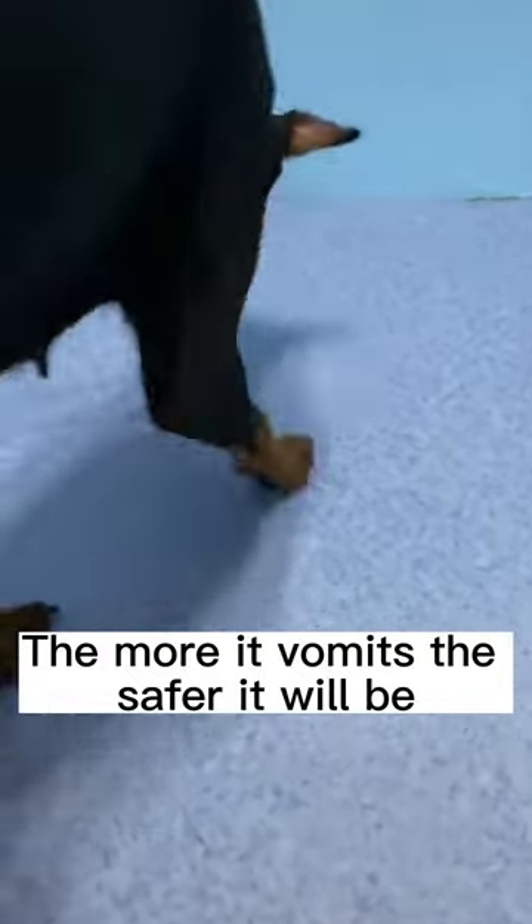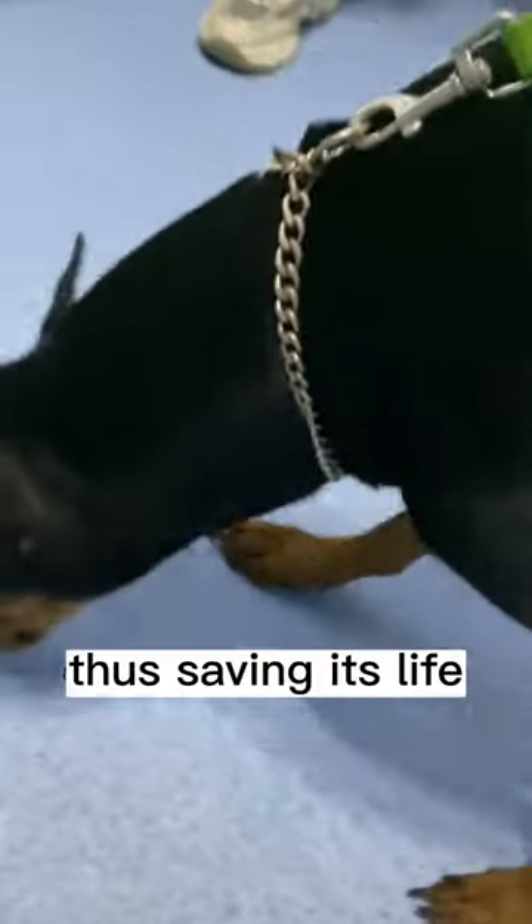Although everyone felt sorry for the dog's pain, the more it vomits, the safer it will be, as it will expel all the contents from its stomach and prevent the absorption of toxins, thus saving its life.